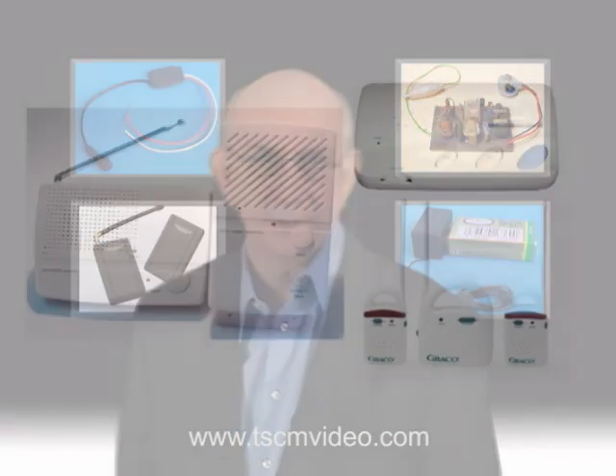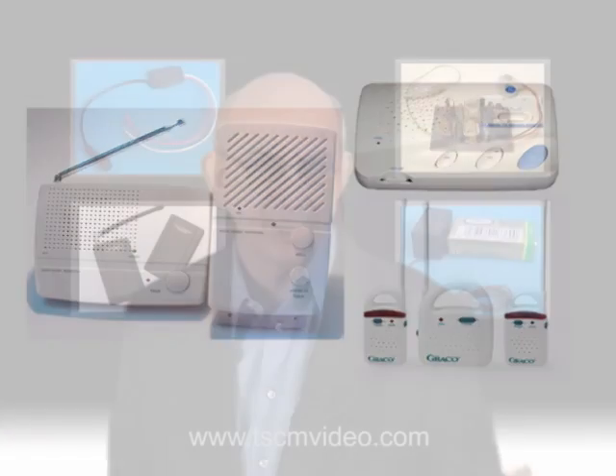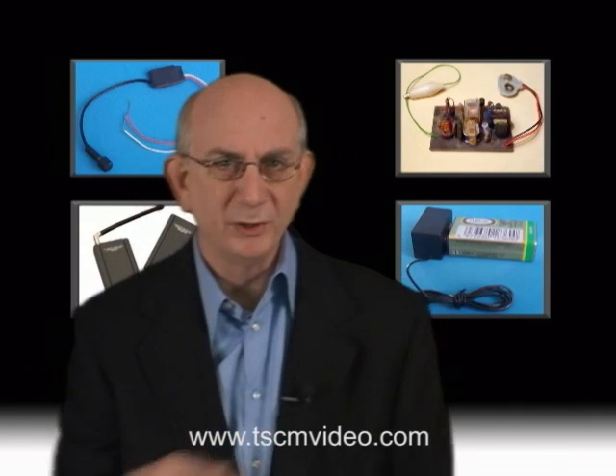The next category is wireless intercoms, which typically come in two varieties: the type that transmits their signals over the open airwaves on very high radio frequencies, and the type that transmits their signals over the power lines at a very low frequency. The type that transmits over the open airwaves can be very dangerous, since those that use them may be literally bugging themselves. Let me share another story so you'll better understand how wireless babysitter and intercom systems can be a real threat.